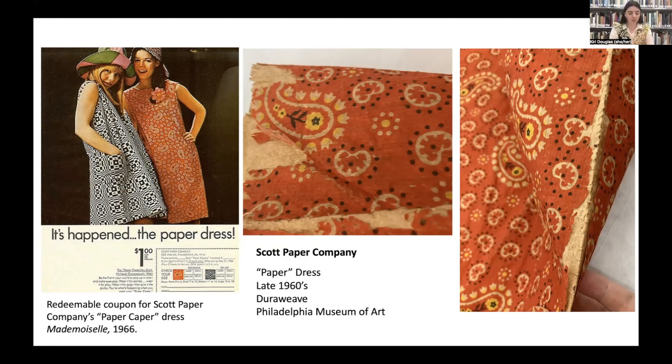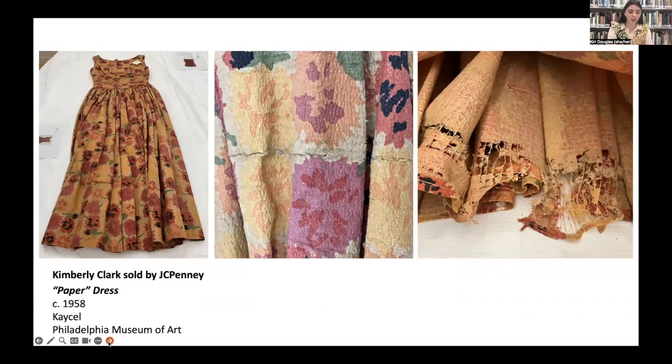In the 1960s there was a paper dress craze, which started because of the Scott Paper Company — they manufactured paper towels, toilet paper, and napkins — but it blew out of proportion and everyone got on board. This example from the Philadelphia Museum of Art is a Scott Paper Company dress called the 'Paper Caper,' made from 'Dura-Weve,' which is a bit ironic because it's actually a non-woven made from rayon and napkin paper stock. You can see how fragile it is — it's delaminating and really brittle. A competitor, Kimberly-Clark, made their own synthetic paper called K-Keel from napkin and toilet paper stock made with nylon, and you can also see here how brittle it has become.